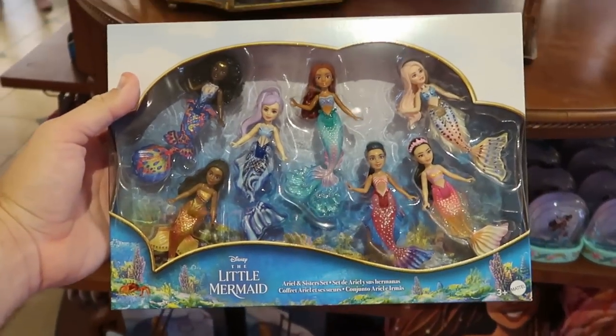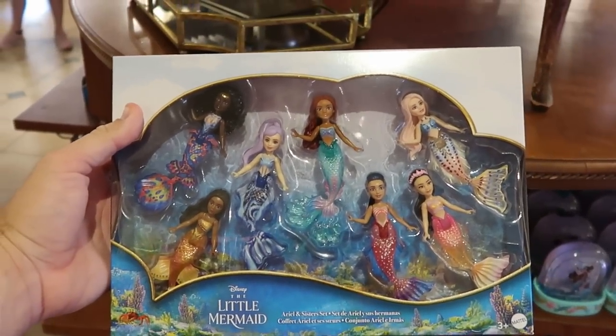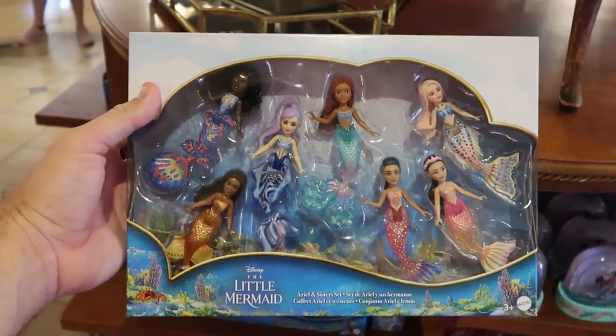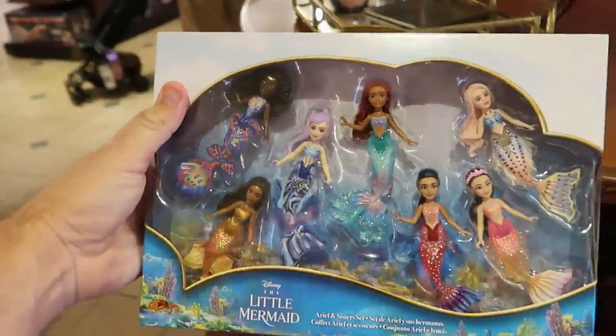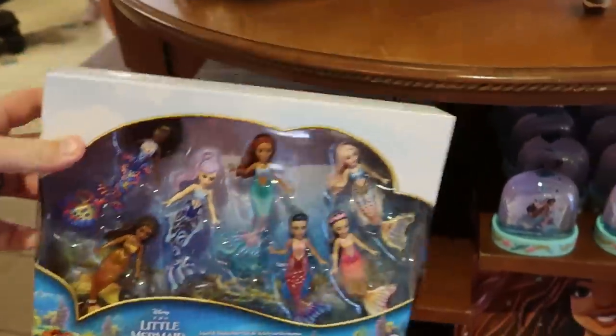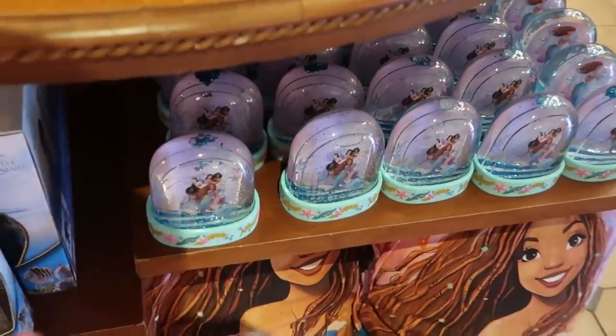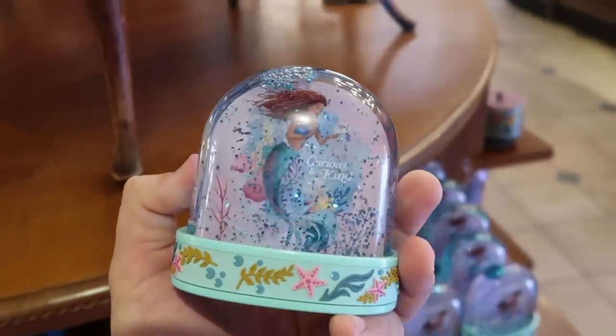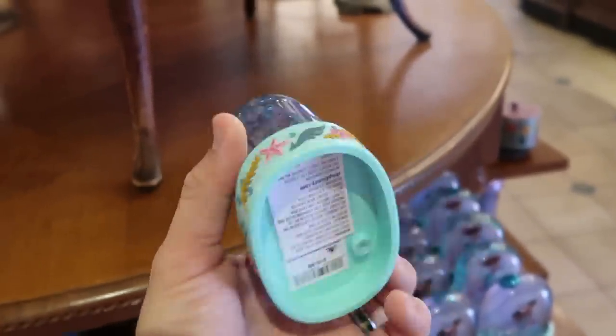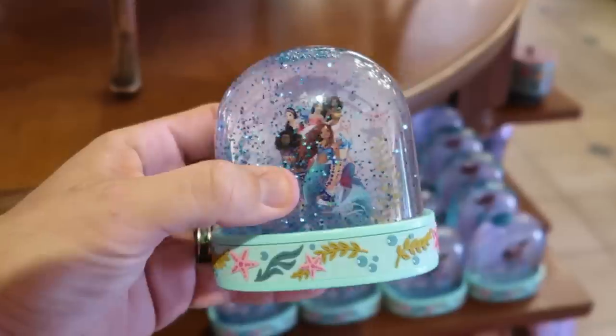A couple other fun Little Mermaid items: you get seven different mermaids — the whole cast — for $39.99. They also have brand new Little Mermaid snow globes; you have all the characters on one side and the other side says 'curious and kind.' Those are $16.99.